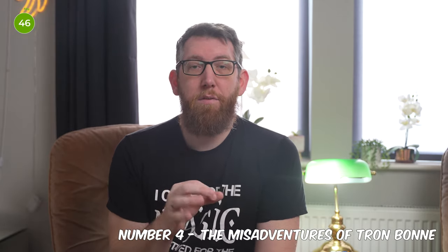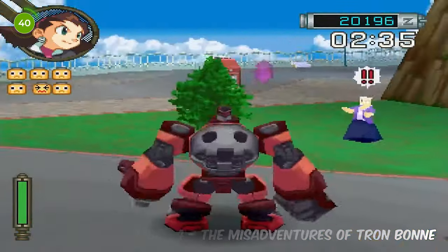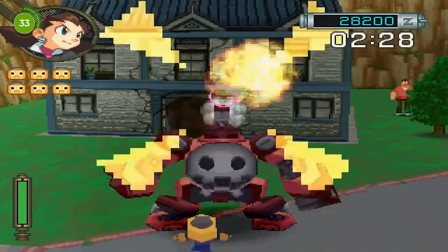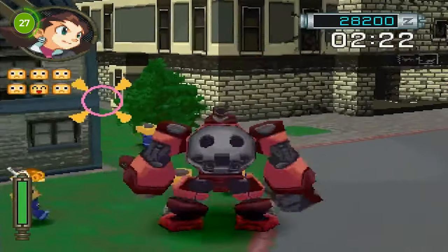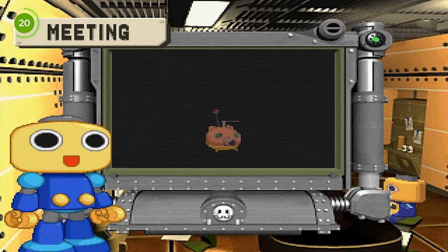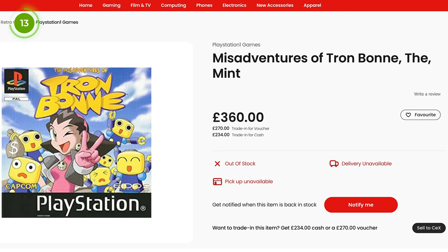Getting into number 4, this is The Misadventures of Tron Bonne — another game I'd never heard of, and another Capcom title. It's an action-adventure game released in Japan in 1999 and in North America and Europe in 2000. This game is part of the Mega Man Legends series as a prequel and spin-off from the first Legends game. While the main Mega Man games follow the heroic protagonist, this game follows the anti-hero Tron Bonne, the sister of the criminal Bonne family of Air Pirates. You can get a £270 trade-in at CEX, or head over to eBay where sold listings range from £350 right up to £700, so you can make more money that way.